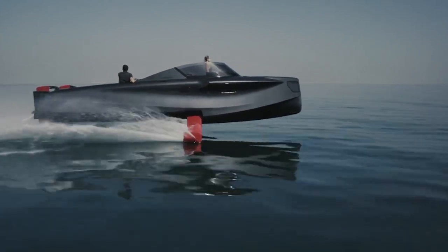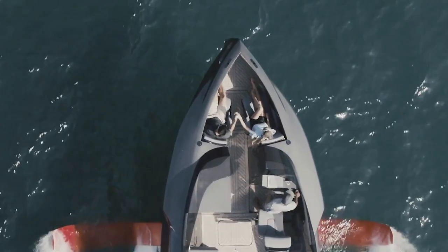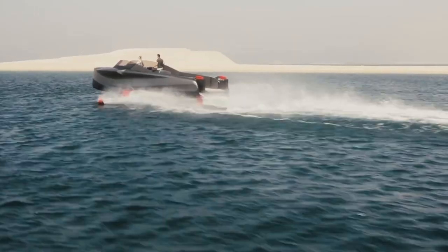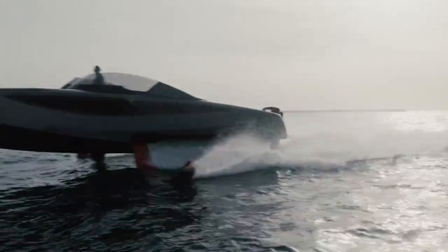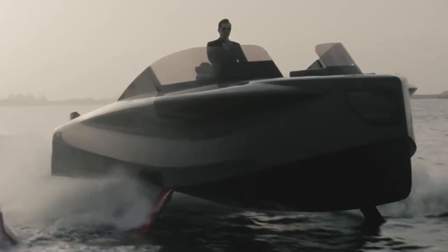Managing the Foiler is no more difficult than an ordinary speedboat. To extend the wings, press the fly mode key — under the influence of hydraulics, the wings and aft pylons descend quite quickly. If the wings are not needed, press float mode and they fold up, pressing against the board.